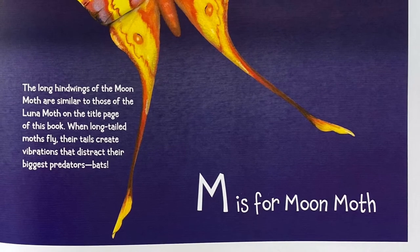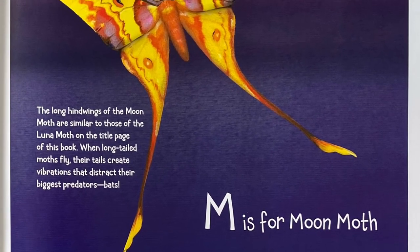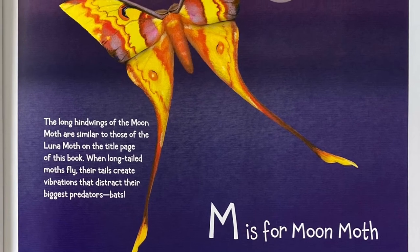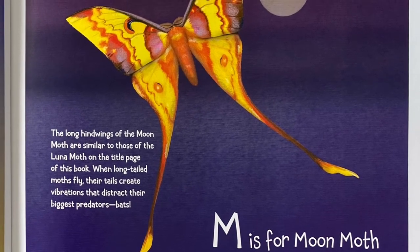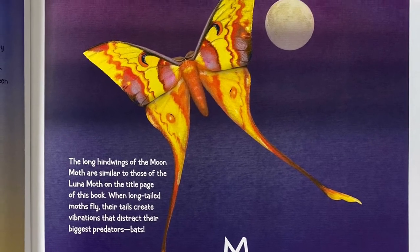M is for Moon Moth. The long hind wings of the Moon Moth are similar to those of the Luna Moth on the title page of this book. When long-tailed moths fly, their tails create vibrations that distract their biggest predators: bats.